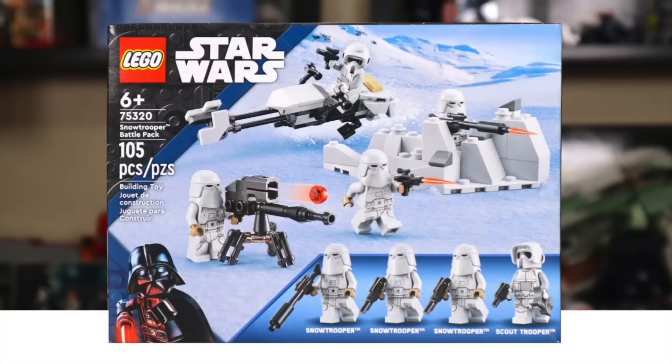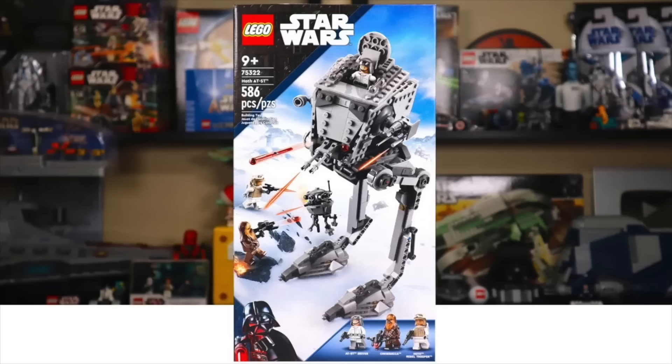The time is right to retire for quite a few sets. The 75320 Snow Trooper Battle Pack will have served its purpose in a two year lifespan, which is very typical for LEGO Star Wars Battle Packs. Released alongside it and also retiring is the 75322 Hoth AT-ST, also getting a two year lifespan. It makes all the sense in the world to send it out with the set it came in with.